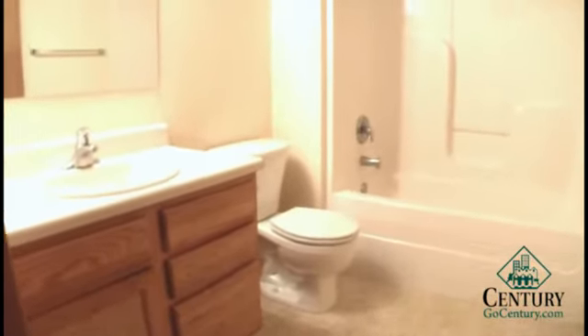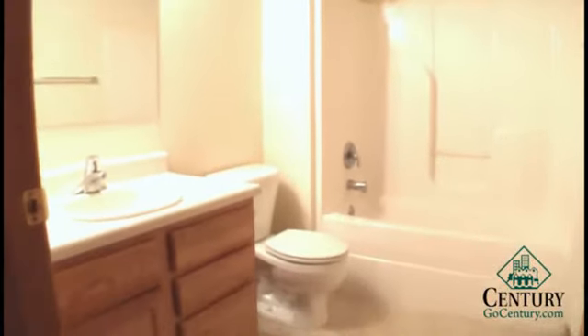Here we have the bathroom with a large vanity, full size tub and shower combination.